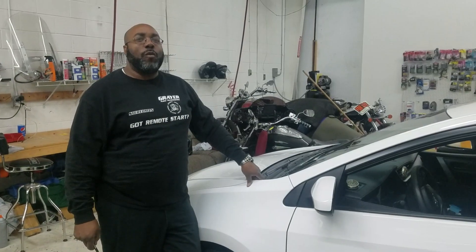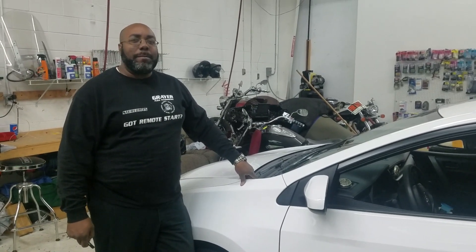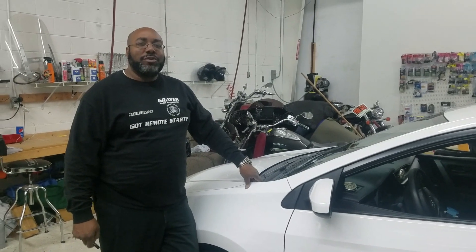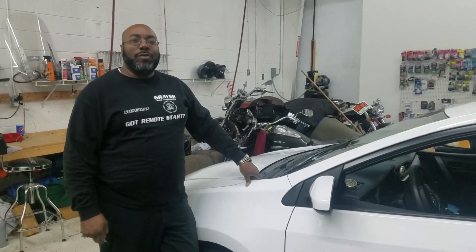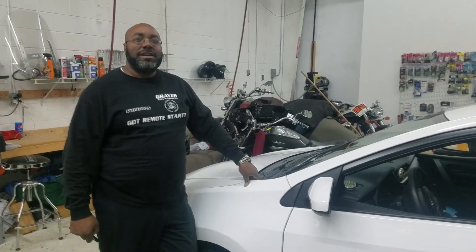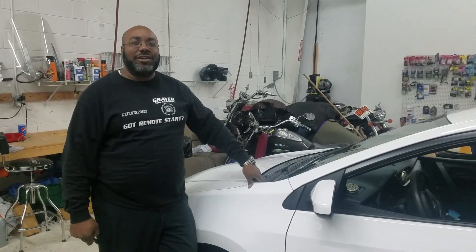If you've seen it for yourself, another flawless install. When you want the best, you gotta make the call. It's just that simple — 708-821-3526. Follow us, like us, subscribe to us, call us, visit us, and refer us. Until the next time, peace, God bless you, and we'll see you at the next install.